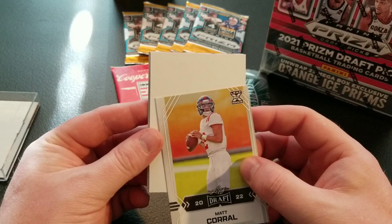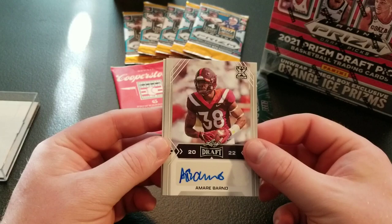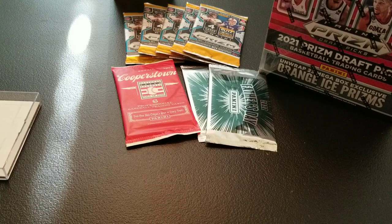What is this? This is a blank card — oh, right before our autos. So we have Amari Barnes, who I am not familiar with — drop some comments if you are. And Terrell Bernard, another one I am not familiar with, but a couple autos. We'll have to look into those players. Drop some comments if you're a big college football fan and can shed some knowledge on them.